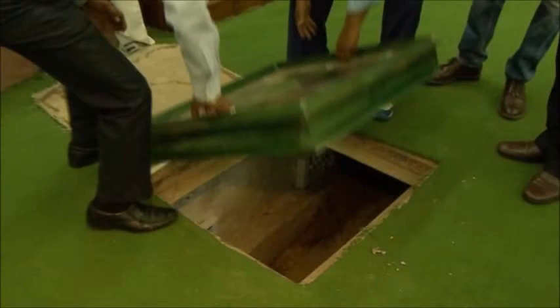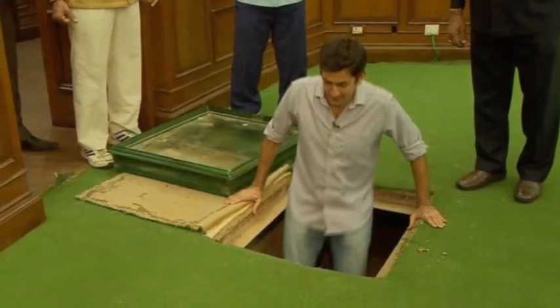Poking my head in, I see a shallow chamber, perhaps 5 feet — 1.5 meters — deep and 15 feet, 4.5 meters, wide and, tantalizingly, another smaller passage stretching away under the chamber floor.